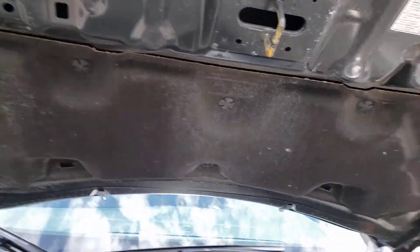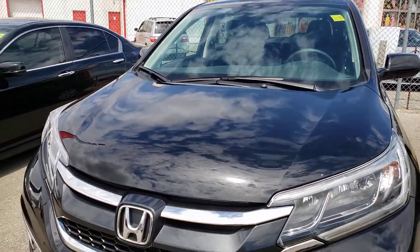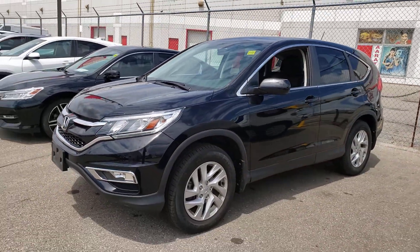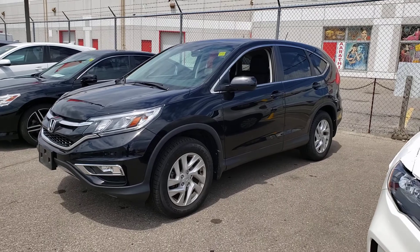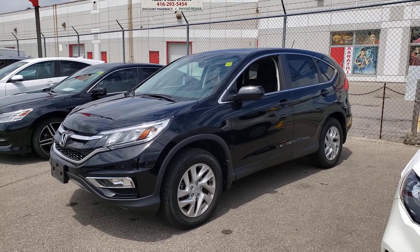We're going to take it on a test drive now to make sure everything works and it drives nice. But for the most part it looks like a pretty straightforward low-kilometer vehicle. Once again this is AJ with CarInspected — thanks for watching and we'll see you next time.